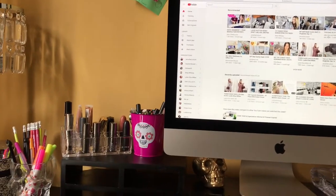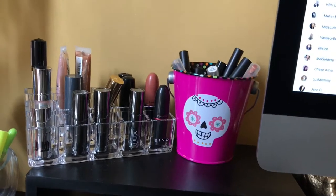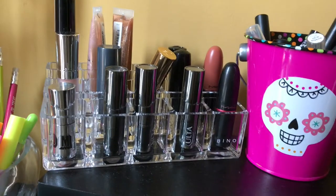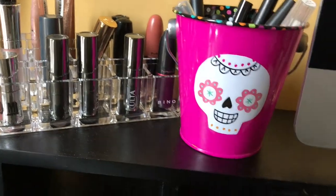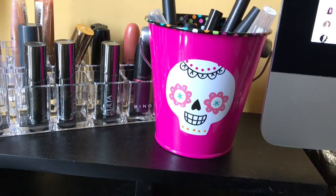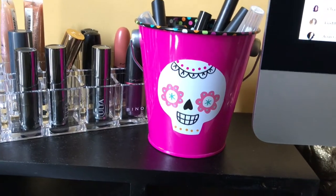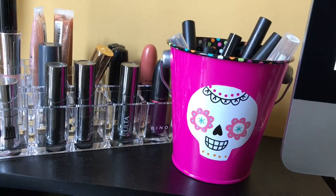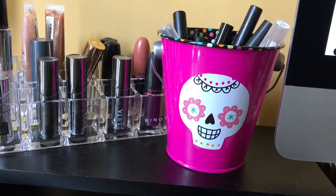On the other side of the Mac I have a couple of containers where I keep mostly lipsticks and lip glosses. On this container I have some things out right now because it's October — I love skulls so I have skulls in my decor most of the time, but right now I have a little more because it's Halloween. I plan to change it as the seasons change — maybe Christmas things or Easter bunnies.